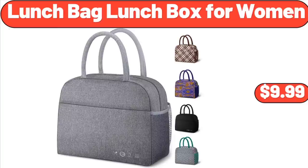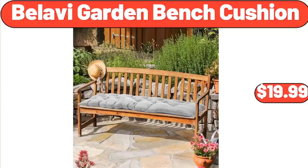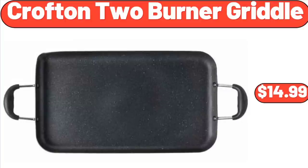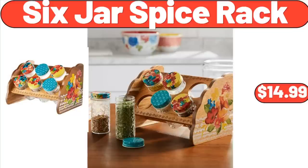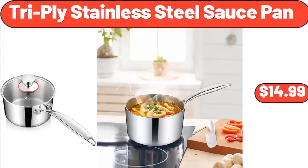Lunch Bag Lunch Box for Women, $9.99. Decorative Fruit Nuts and Candy Serving Tray, $16.99. Bellavie Garden Bench Cushion, $19.99. Crofton 2 Burner Griddle, $14.99. 6-Jar Spice Rack, $14.99. Ceramic Coffee Cup, $3.99. Triply Stainless Steel Sauce Pan, $14.99.